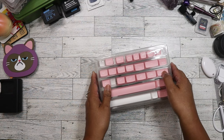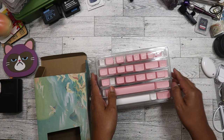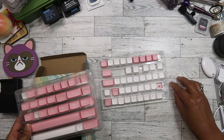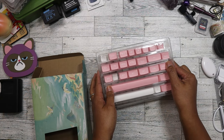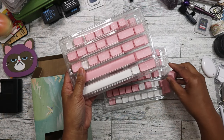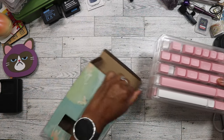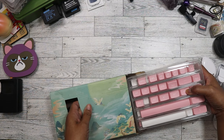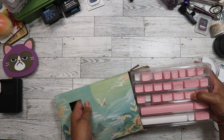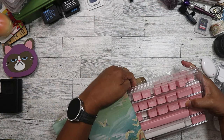All right, so that is that keycap set — there's still one more in there. That's the thing that sucks about keycaps because they kind of get everywhere. I tend to not store them in these boxes after I've used them; I'll just put them in a Ziploc bag. It's just easier that way, and then I can just put them in a plastic container. It just makes it easier to store.